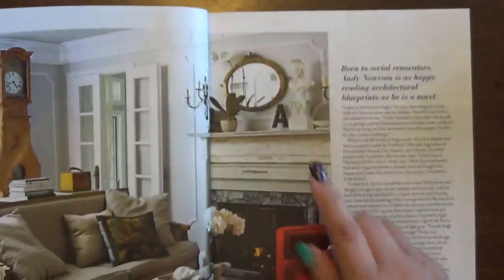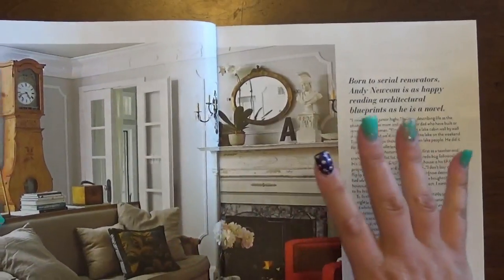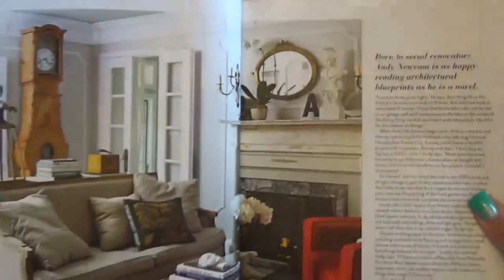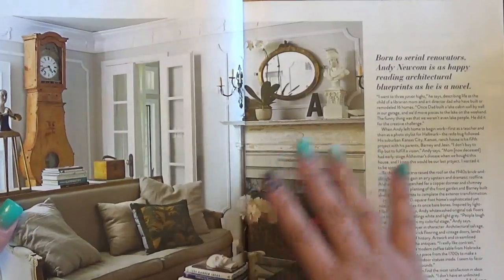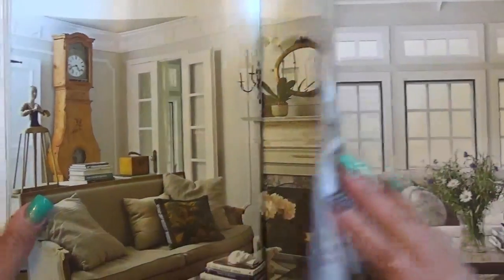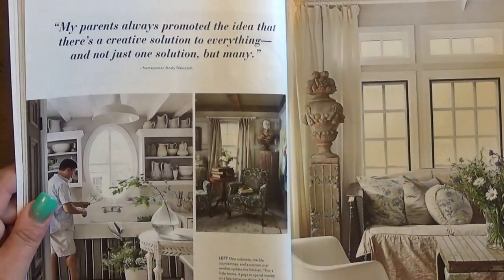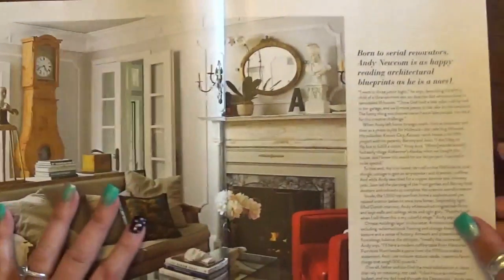Our last house in Oregon before Florida had a fireplace, and I had a collection of mirrors, some amethyst glass, and really cool pieces. This reminds me of that setup — I'll try to find a picture. There's also the decorative molding on the top, which is so cool. And this is a different house now in the magazine.